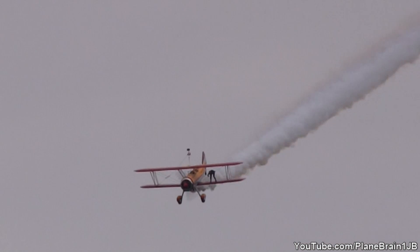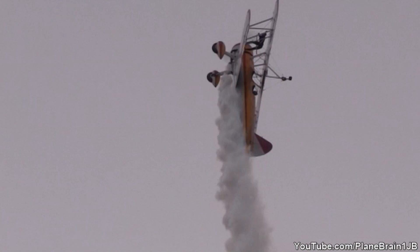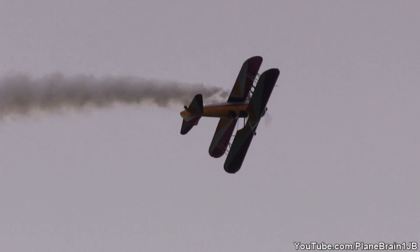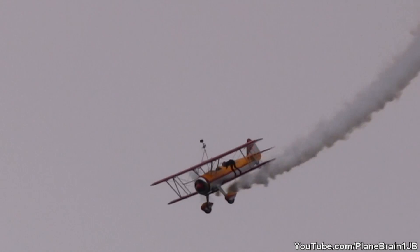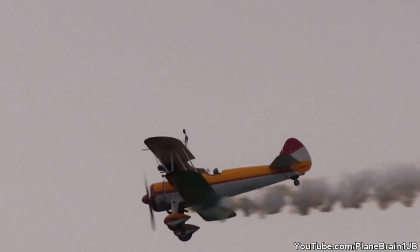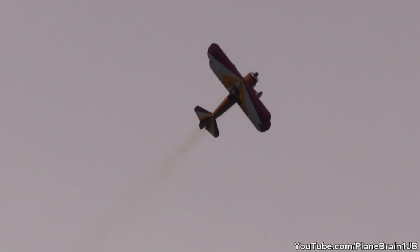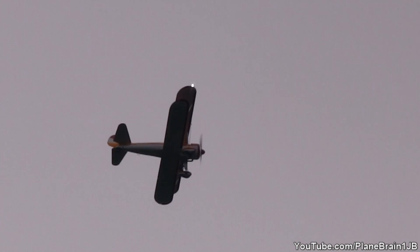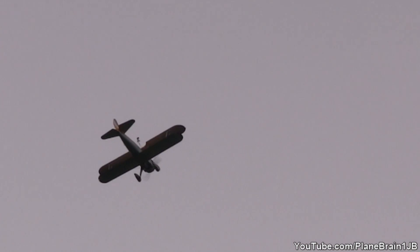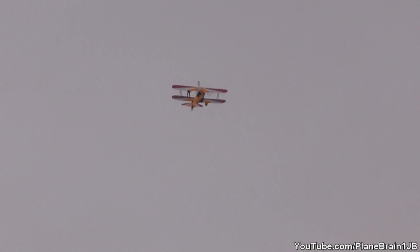Coming around from the right, here we go — Jane Wicker out on the javelin strut of Aurora. He eases the stick back, here comes the loop. Right there is the fun part as Jane and Kirk go. On to the vertical again. And here's a Chandelle to turn around.